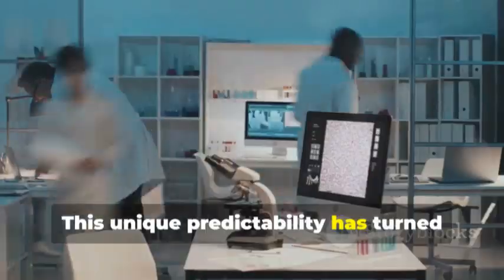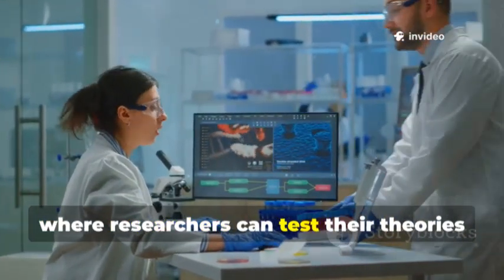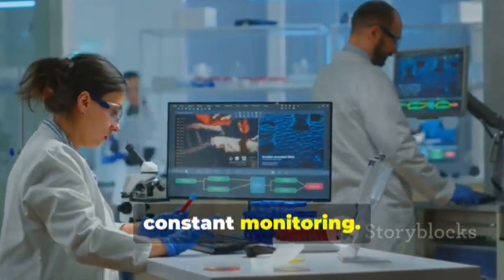This unique predictability has turned Axial into a living laboratory, where researchers can test their theories and refine their models in real time, using cutting-edge technology and constant monitoring.